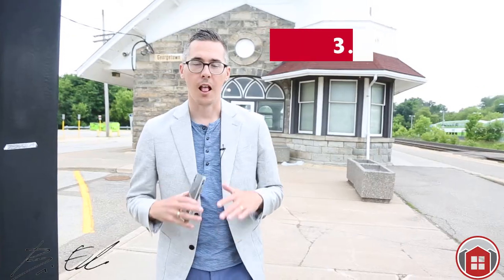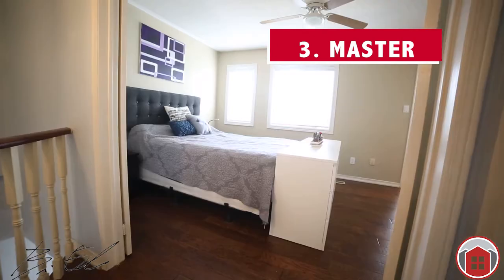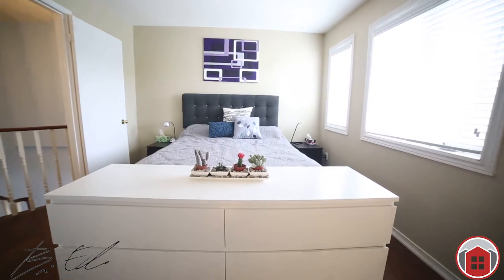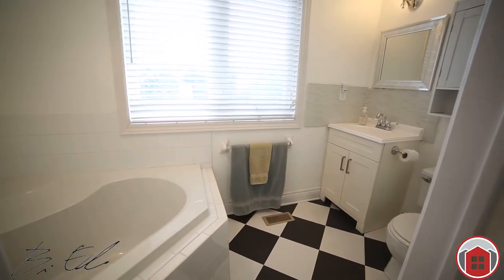Number three: the master suite. After a hard day's work, you're going to love chilling in this master suite. Large enough for a king bed, walk-in closet, en suite — living the dream.